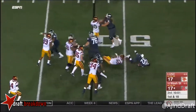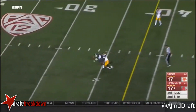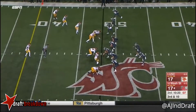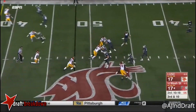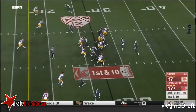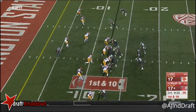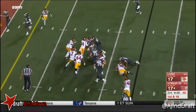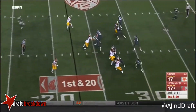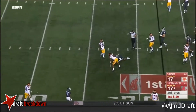Williams carry — good penetration. As free safety — Clay Helton told us. Falk down the seam — first down again. Tunnel screen — not much there. Another penalty marker comes flying in. That's the characteristic of Luke Falk — holding on to it, into a tight window.